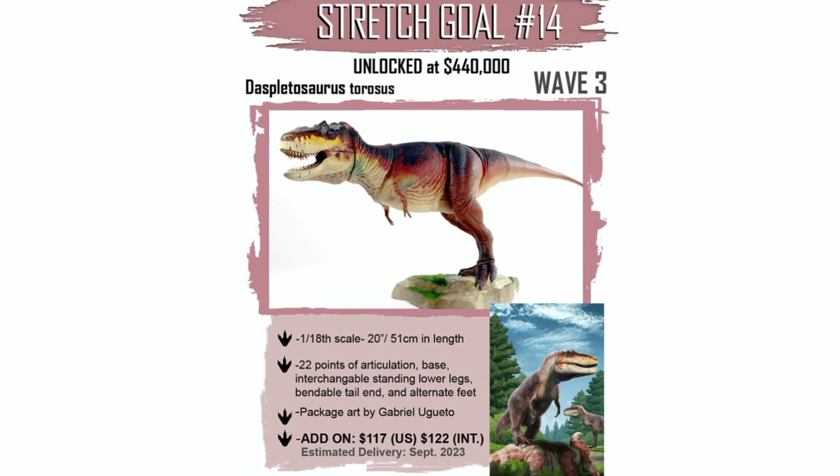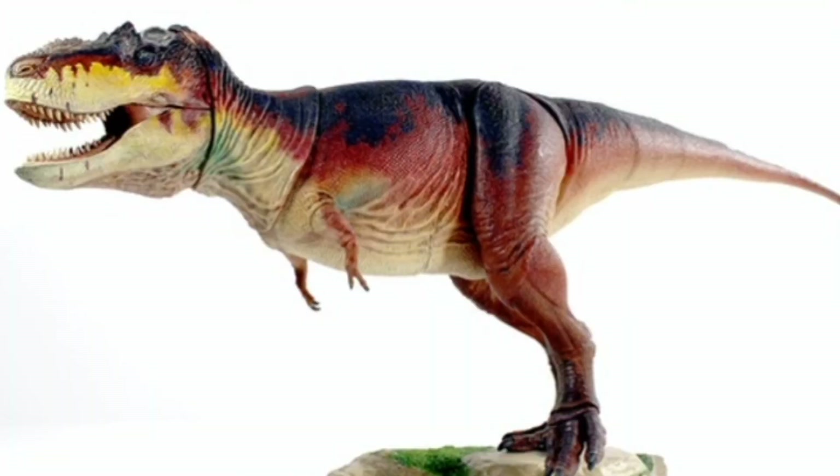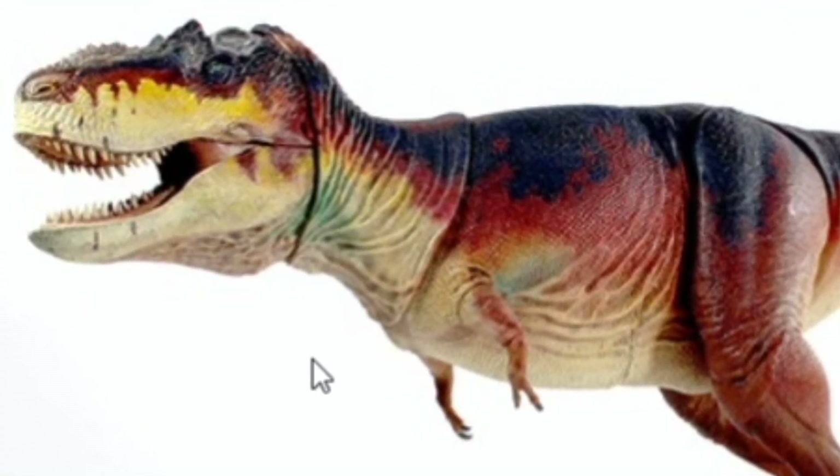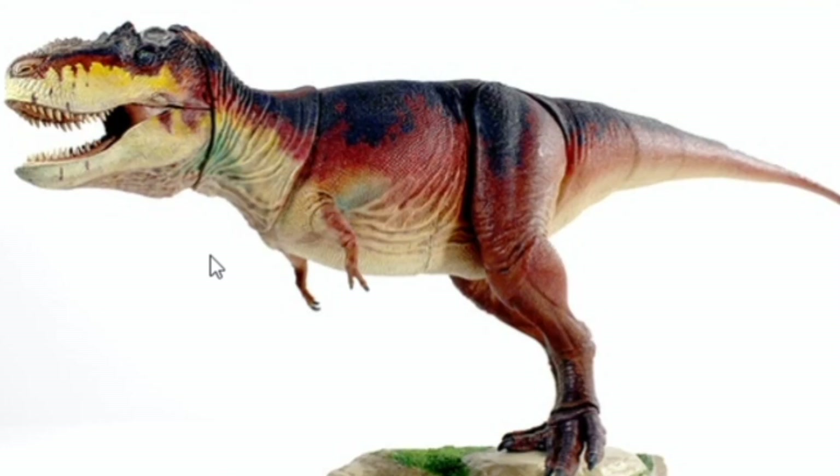The next unlock at $440,000 is the Daspletosaurus taurus. And may I just say, this paint job for the Daspletosaurus looks amazing. I've really misjudged how this dinosaur was going to look. I thought it was going to look bland and hideous, but now that I'm seeing it, it actually looks really good. The colors are based on a chameleon of some sort, and it looks startlingly beautiful. It's also now getting me to think if I might want to get this guy — but calm down, I'm already getting ten of these tyrannosaurs at least.